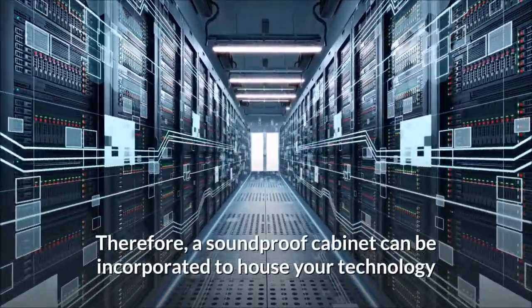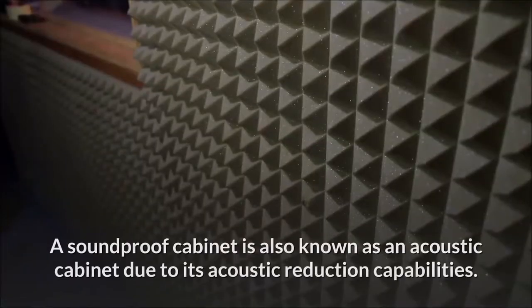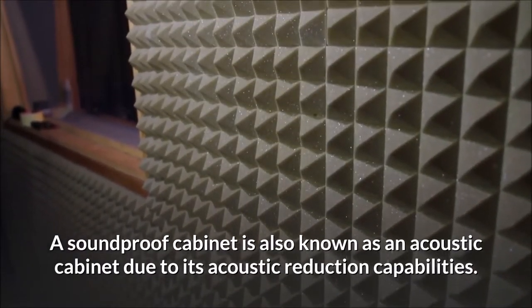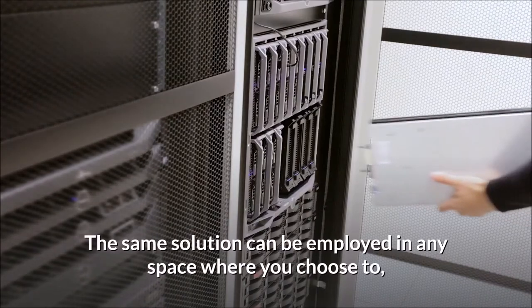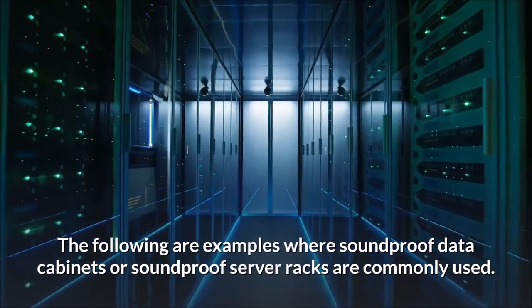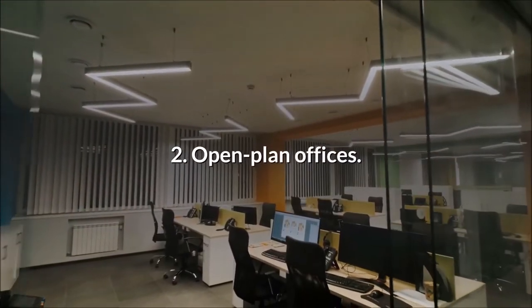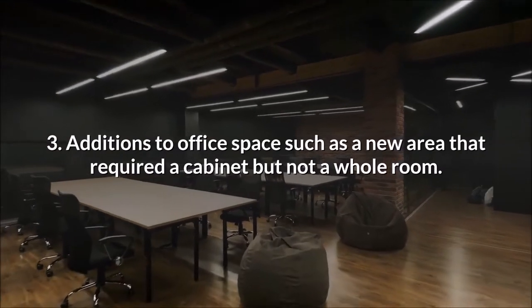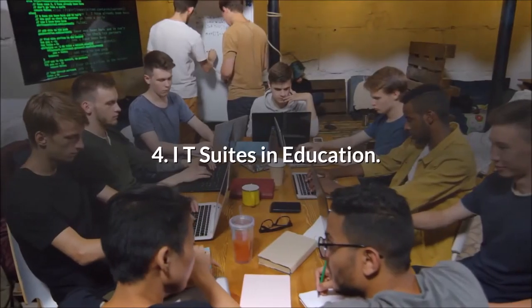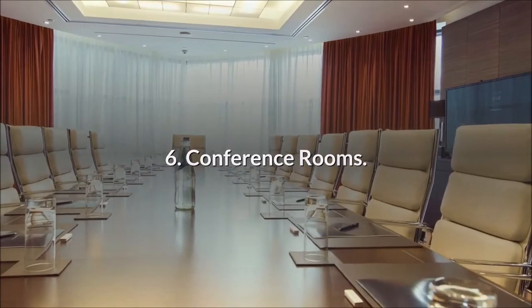Therefore, a soundproof cabinet can be incorporated to house your technology, avoiding the issue of technology hum and noise leaking into your retail space. A soundproof cabinet is also known as an acoustic cabinet due to its acoustic reduction capabilities. The same solution can be employed in any space where you choose to, or have to, place a data cabinet. Common use cases include: retail spaces and shops, open plan offices, additions to office space such as a new area requiring a cabinet but not a whole room, IT suites in education, training rooms, and conference rooms.